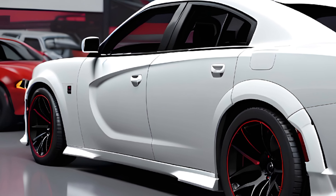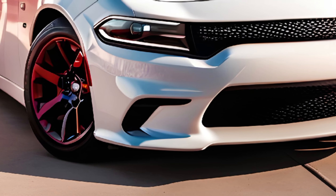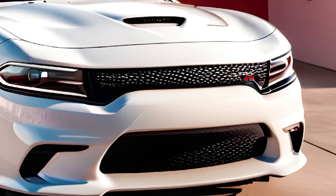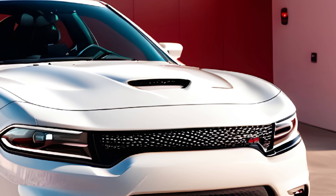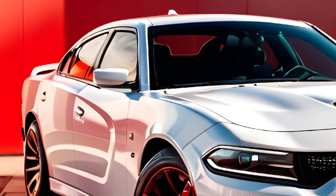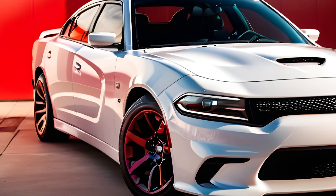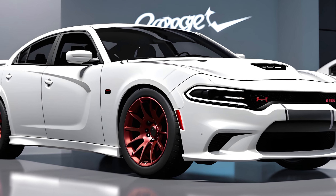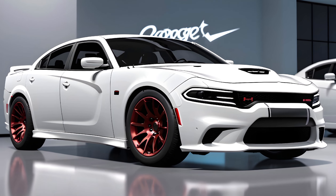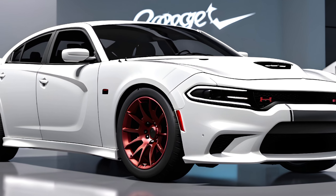So there you have it, folks. The 2025 Dodge Charger Daytona is a bold step forward for the iconic muscle car. It offers stunning looks, a surprisingly spacious and comfortable interior, and all-electric performance that will leave you grinning from ear to ear. Whether you're a die-hard muscle car fan or simply looking for a powerful and stylish electric vehicle, the Charger Daytona is definitely worth a closer look. If you're interested in learning more, be sure to check out the links in the description below. As always, thanks for watching — don't forget to like and subscribe for more exciting car reviews.